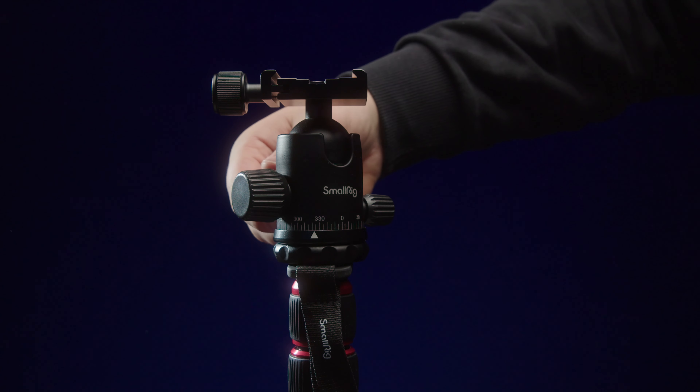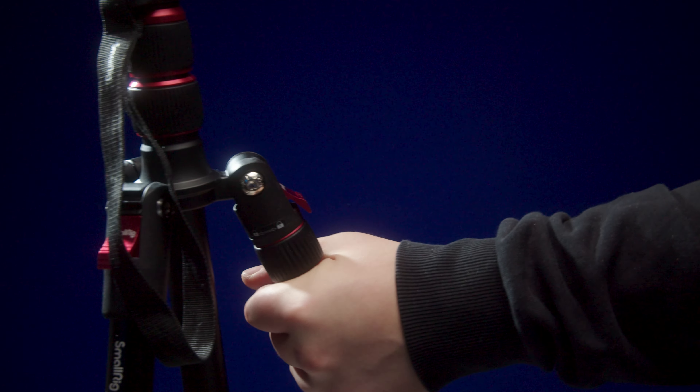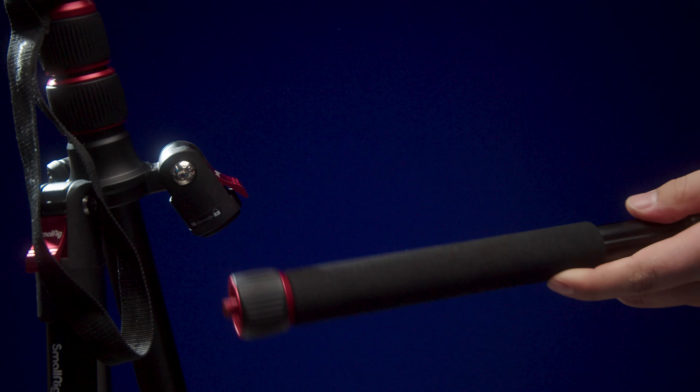It has the ball head, and with that it can turn 90 degrees. As you know, I also make vertical content, and it's really nice to just turn it like that and then start shooting vertical content. One thing I found out after I bought this tripod is that you can actually unscrew one tripod leg and use it as a monopod. So you essentially get two in one — a monopod and a tripod.